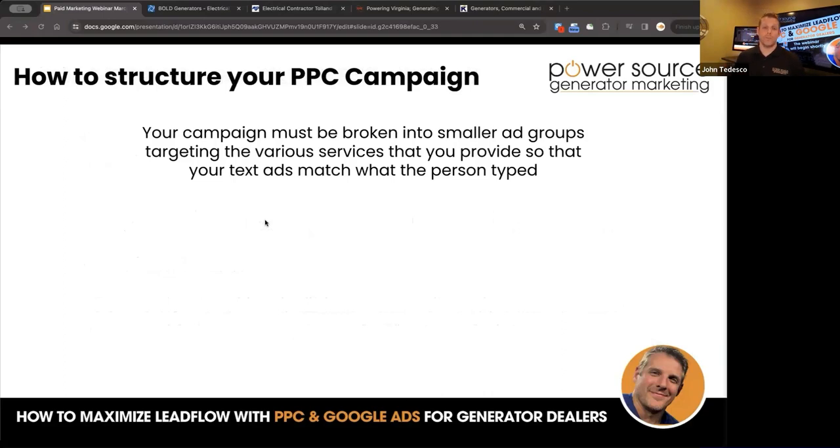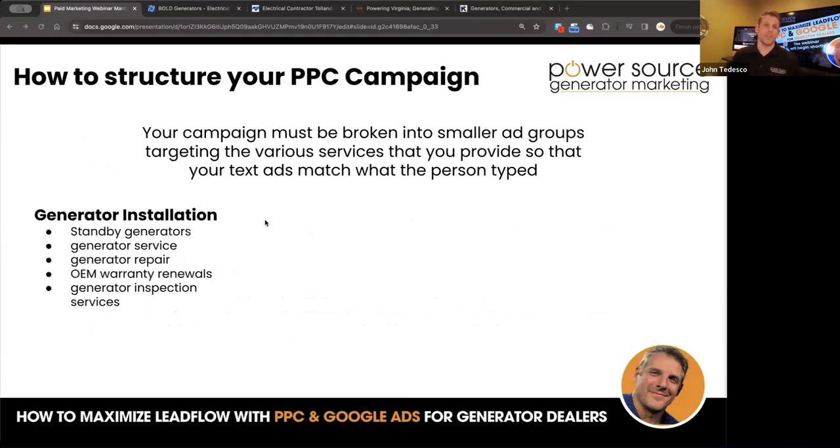The campaign must be broken into smaller ad groups targeting the various services you provide so that text ads match what the person has typed. For generator installation as a main campaign, have individual ad groups for standby generators, generator service, generator repair, OEM warranty renewals, generator inspection services — whatever service you offer. You don't have to have a landing page for each one, but you do need separate ad groups so you can identify key terms and search terms for each one. Otherwise your generator installation ads might pop up when somebody is searching 'my generator needs repair,' and you can't tell what's happening.